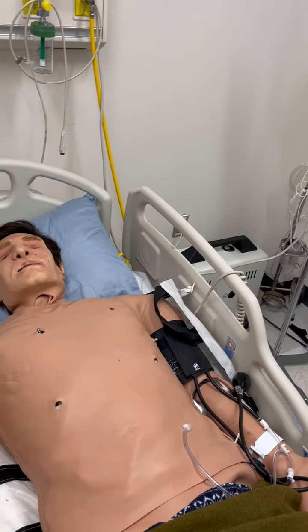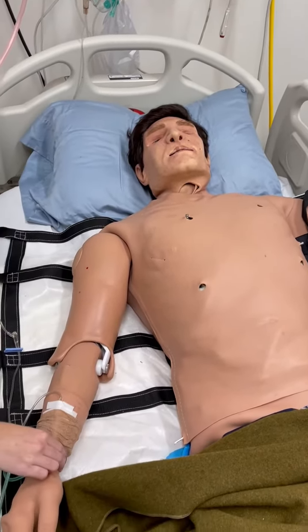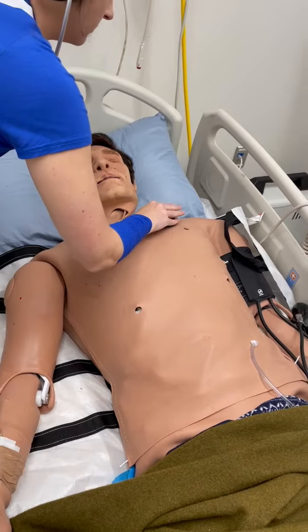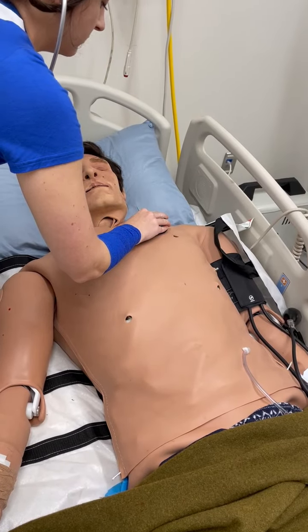To feel for radial pulses, students will simply locate either of the patient's arms and perform a radial pulse check. And to auscultate, students will simply locate the patient's chest and use a stethoscope to hear breath and heart sounds.